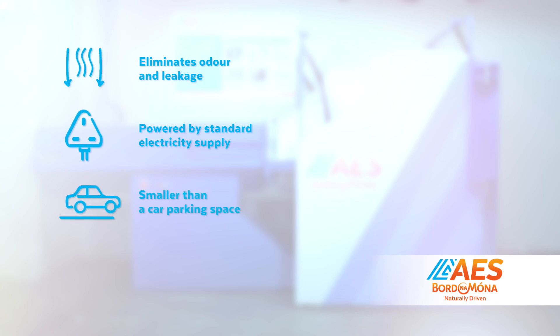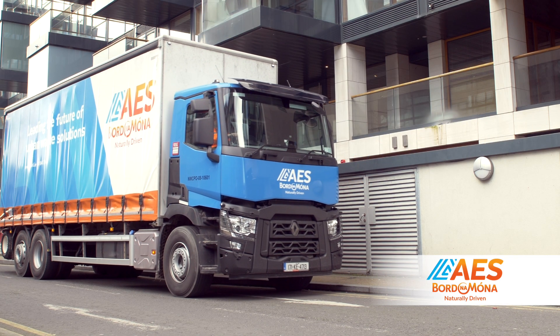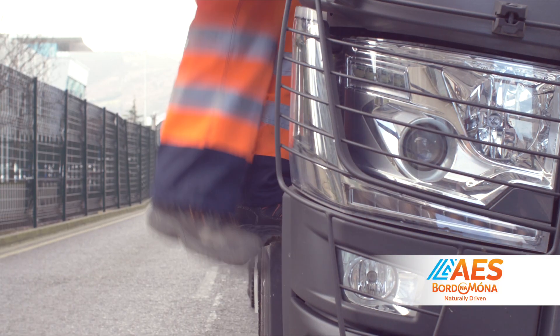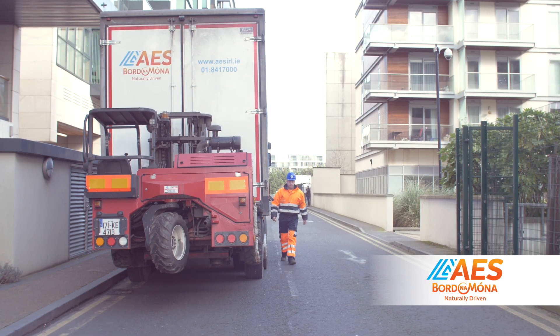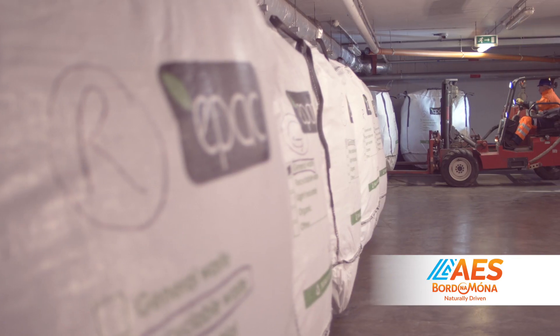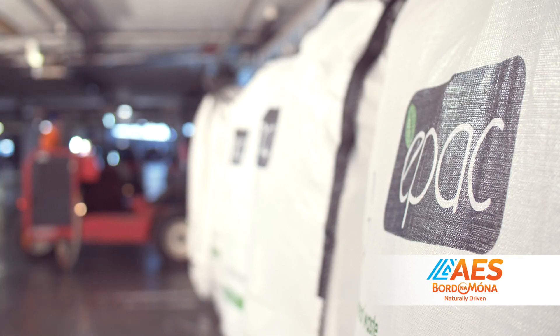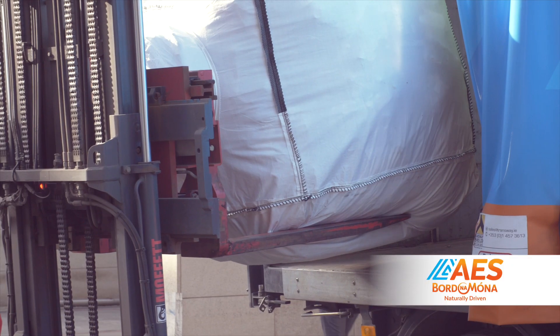Each EPAC machine is roughly 30% smaller than a car parking space. You can store bags for a week or two weeks, and the EPAC bag can be changed with a standard paddle truck. As part of the collection service on the EPAC bags, AES have a specially designed Moffat Mountie that will go down to any basement to collect the bag, bring it back up to the truck, go around to the truck and go.